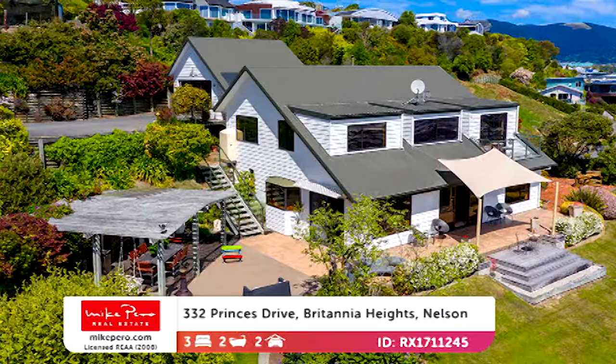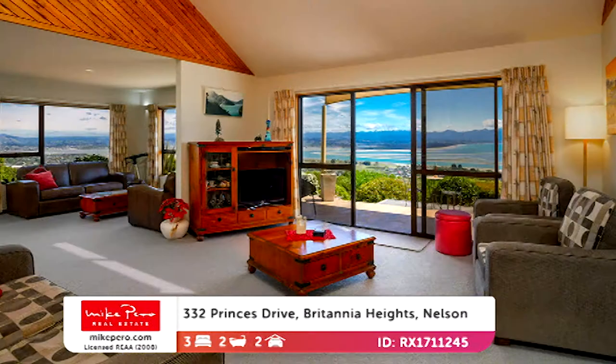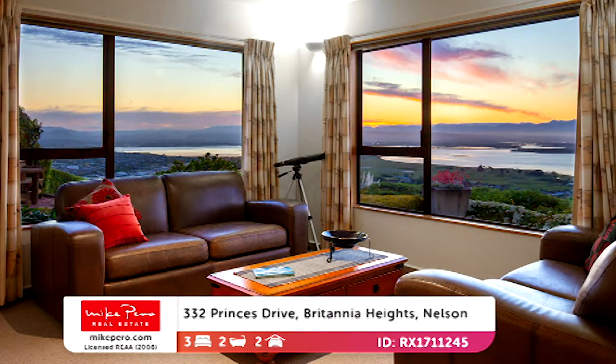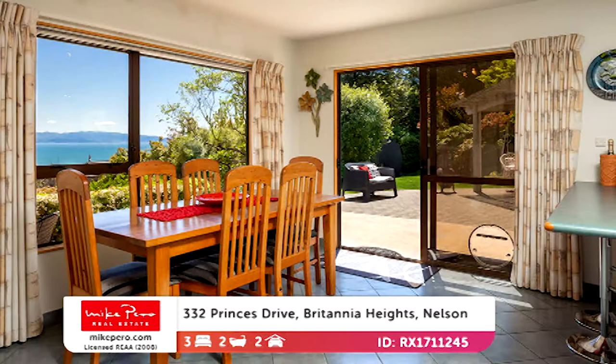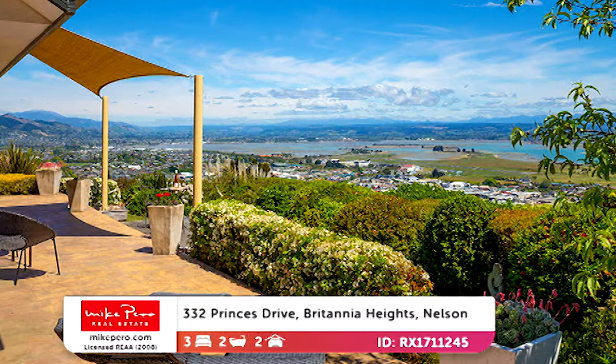Let's move up the country to Britannia Heights in Nelson. This is really special — I could move myself here immediately. It's from the prestige range and it's a spectacular home, perfectly positioned with three large bedrooms and a real abundance of space. There's natural light, wonderful interconnecting living spaces, a great open plan kitchen with breakfast bar, and great storage.